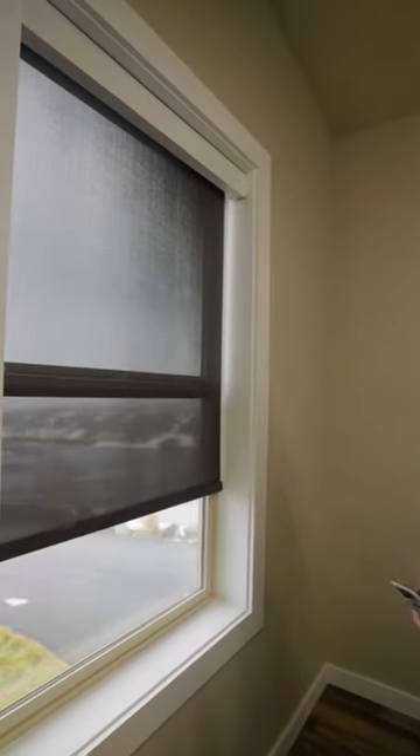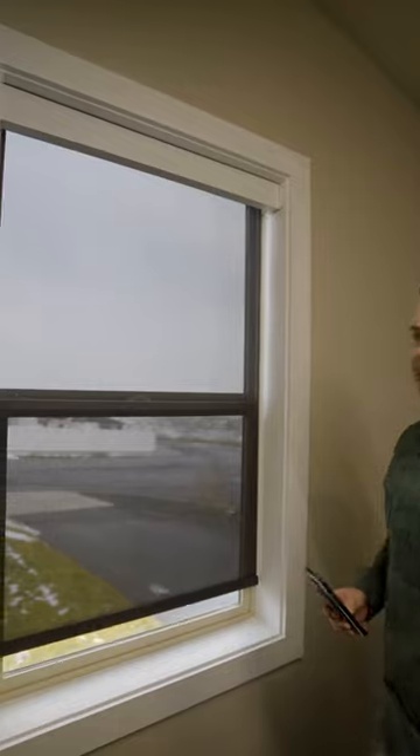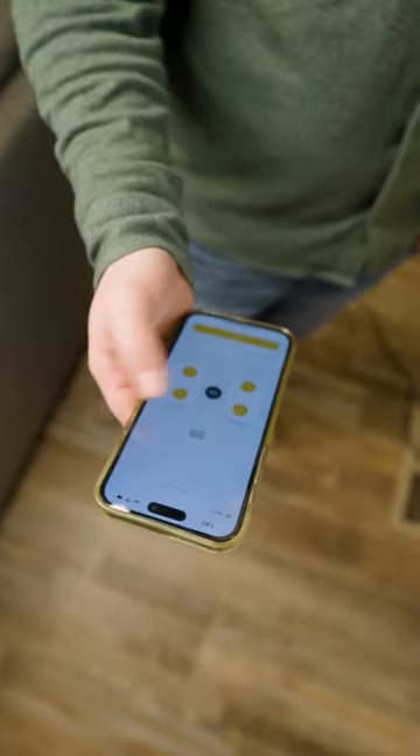You can even see right here — this is a 95% blocking material, and it actually deflects about 82% of the sun rays. I'm just controlling it with this app here.